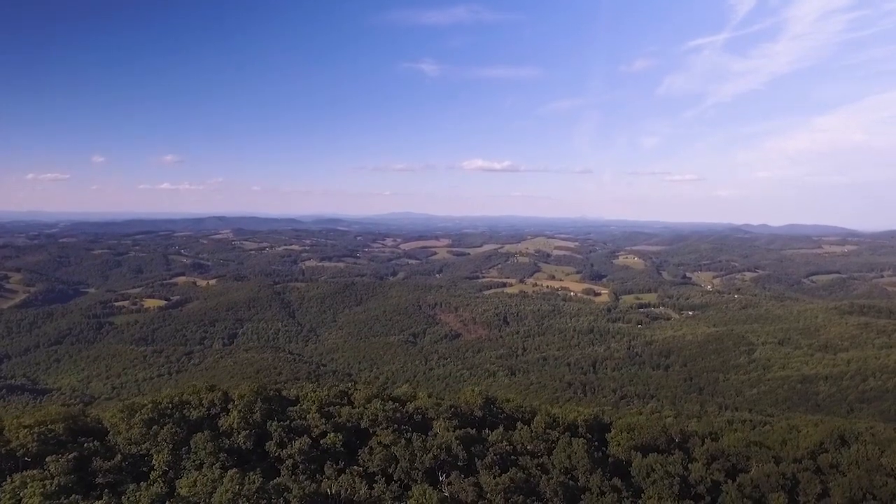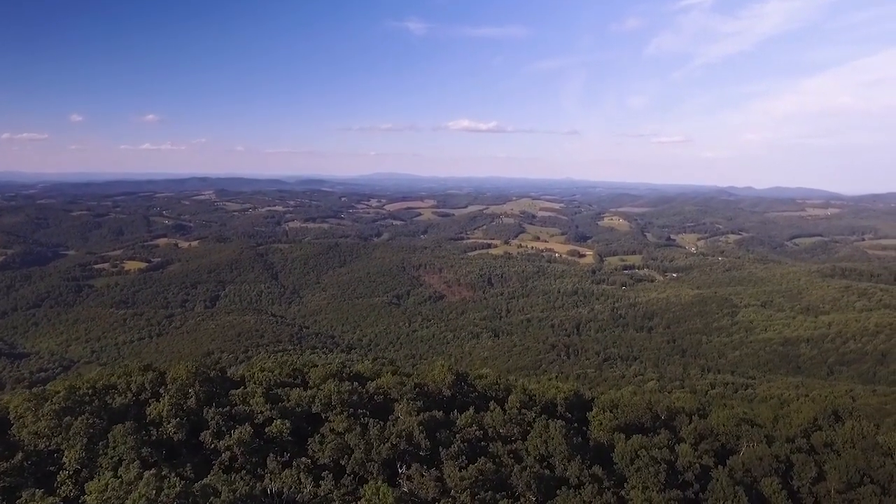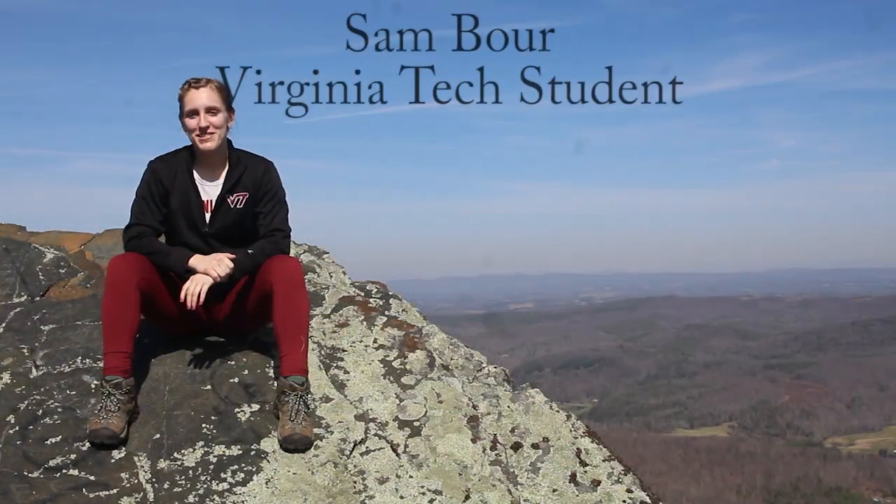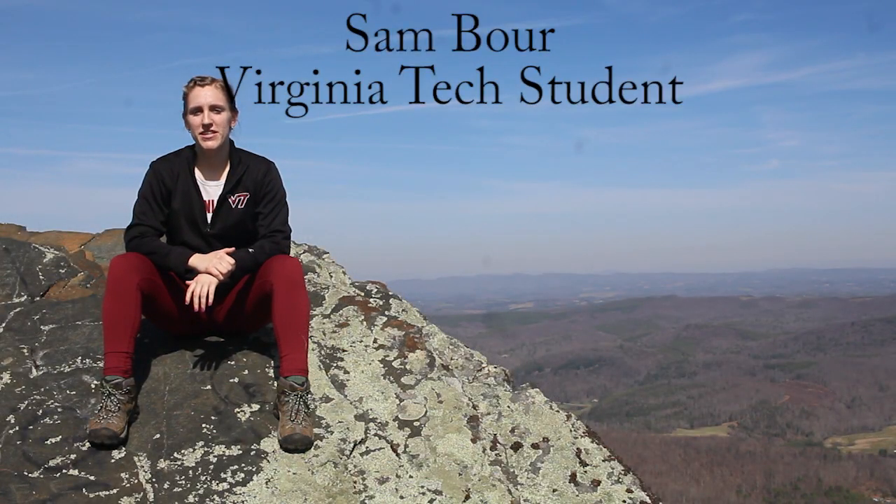Though this mountain is comparably tall to the surrounding landscape, it did not undergo typical mountain building processes. Buffalo Mountain is part of the Ash Formation, a belt of metasedimentary schists, gneisses, and amphibolites. It was deposited between 690 and 570 million years ago during the Neoproterozoic, when the Atlantic Ocean was forming.